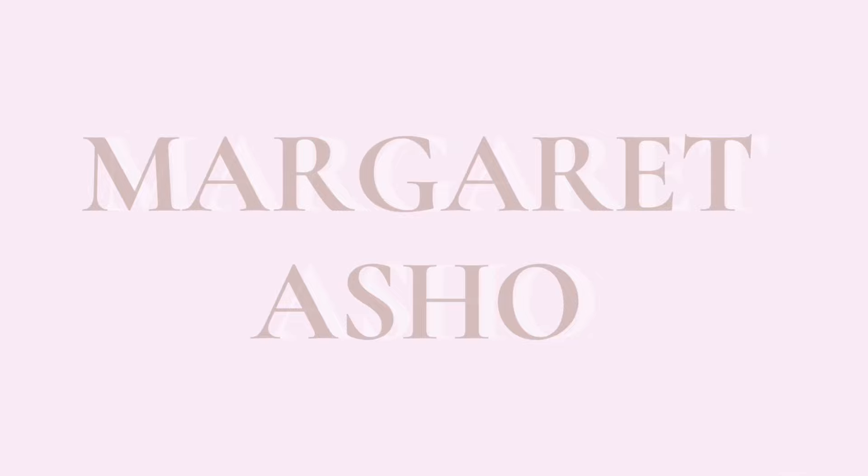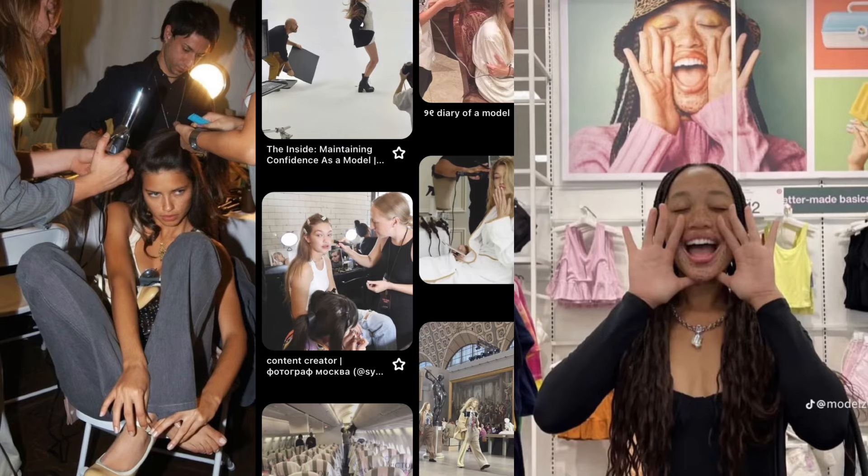How to start freelance modeling. If this is the type of life that you want, then keep watching. To begin with some credentials, I've done runway, swimwear, fitness, e-commerce, skincare, beauty, and I've been a signed model. And most of those things that I've mentioned, I've done through freelance modeling.